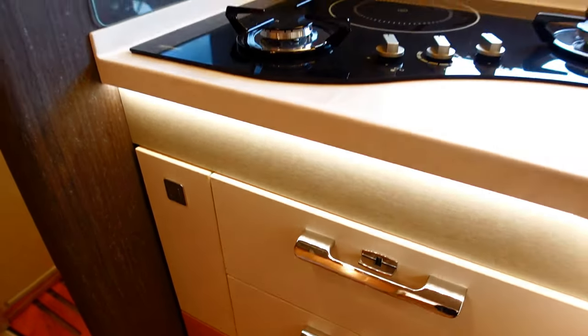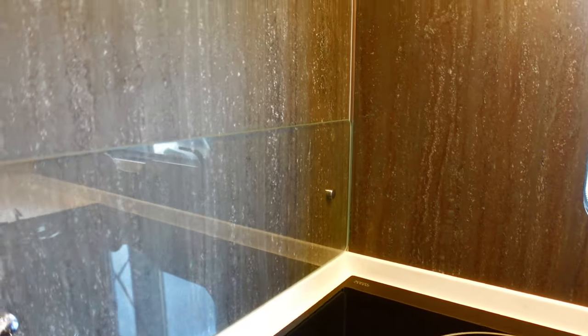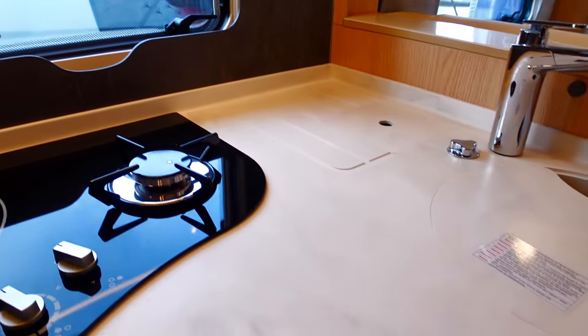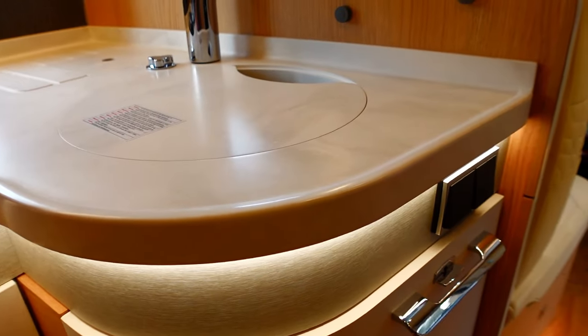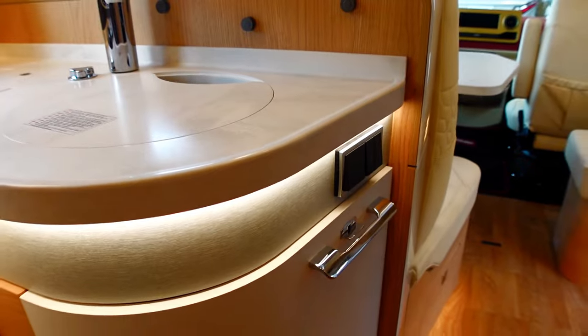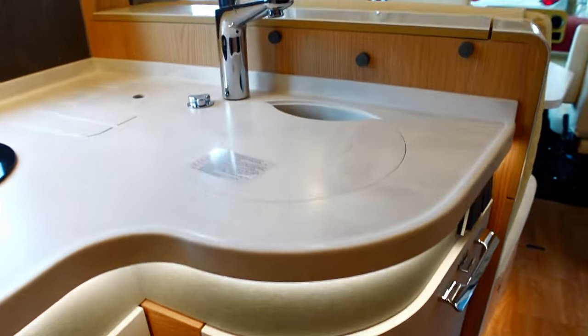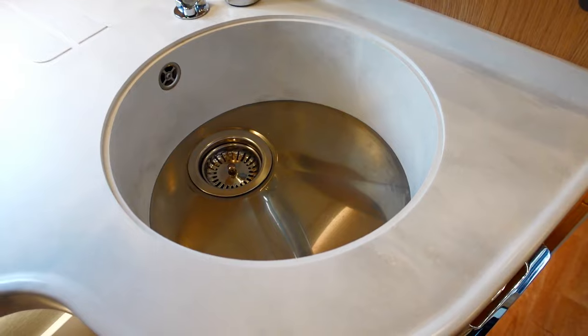Coming into the kitchen, it is just absolutely breathtaking — the finish, the illuminations. There's the cooking surface with the splash-back glass. Just trying to convey the feel of this motorhome — the marble curves on the work surface with the LED lighting going around the edging, and the contoured cupboards all around.